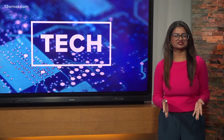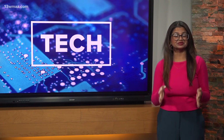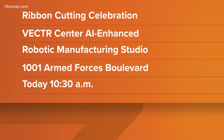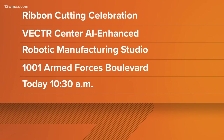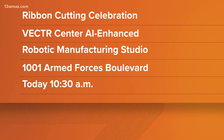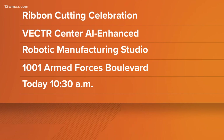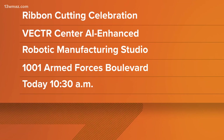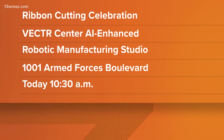CGTC and the Vector Center are celebrating the opening of the AI studio this morning at 10:30. If you're interested, they're offering a tour of the studio along with a brief presentation and light refreshments. You can find it at the Georgia Vector Center at 1001 Armed Forces Boulevard in Warner Robins — that's 1001 Armed Forces Boulevard at 10:30 this morning.